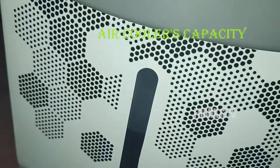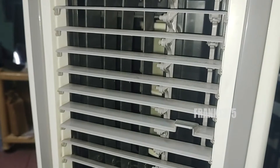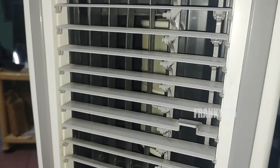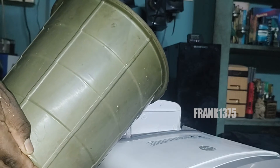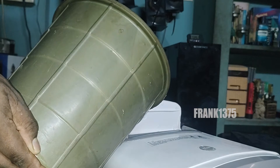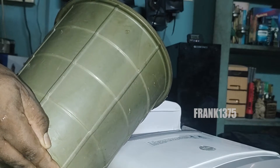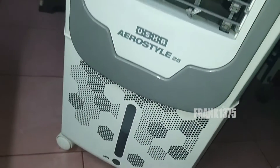The next important thing is to check how much capacity the air cooler has. If you pick a less capacity air cooler, you will have to refill water every time, which is a huge burden. It is a one-time investment, so pick a large capacity air cooler. At least 25 to 30 liters capacity helps a lot. Also, if the tank capacity is higher, you may get more coolness in your room.